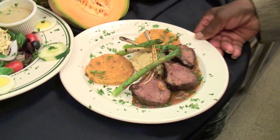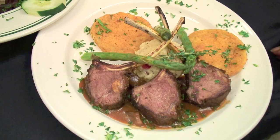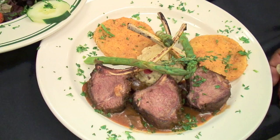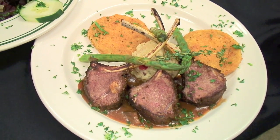Low Country Grill. One of our most famous and favorite dishes is our lamb chops. It's cut from a lamb rack and of course prepared any way you like to have it, whether rare, medium, or well done.